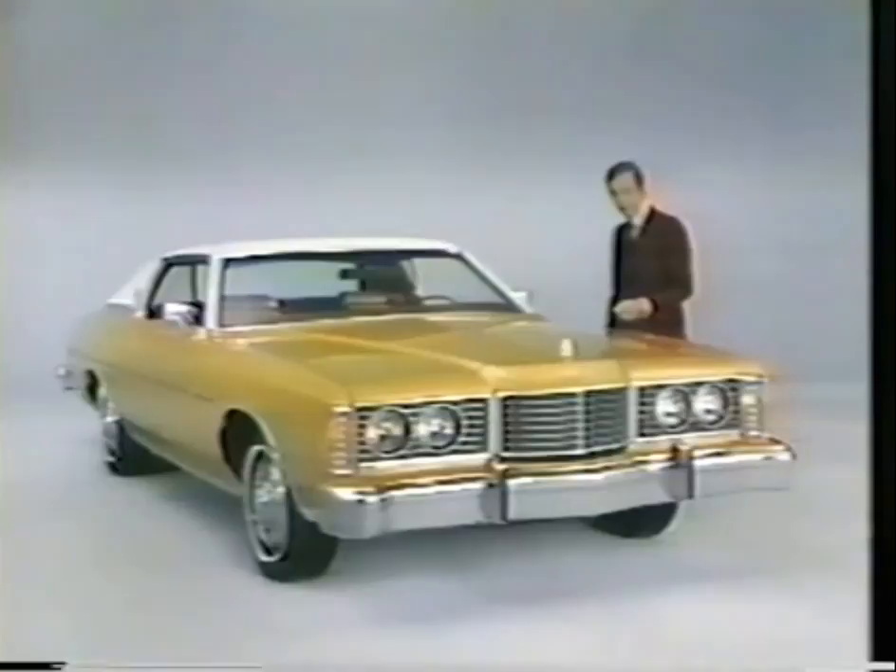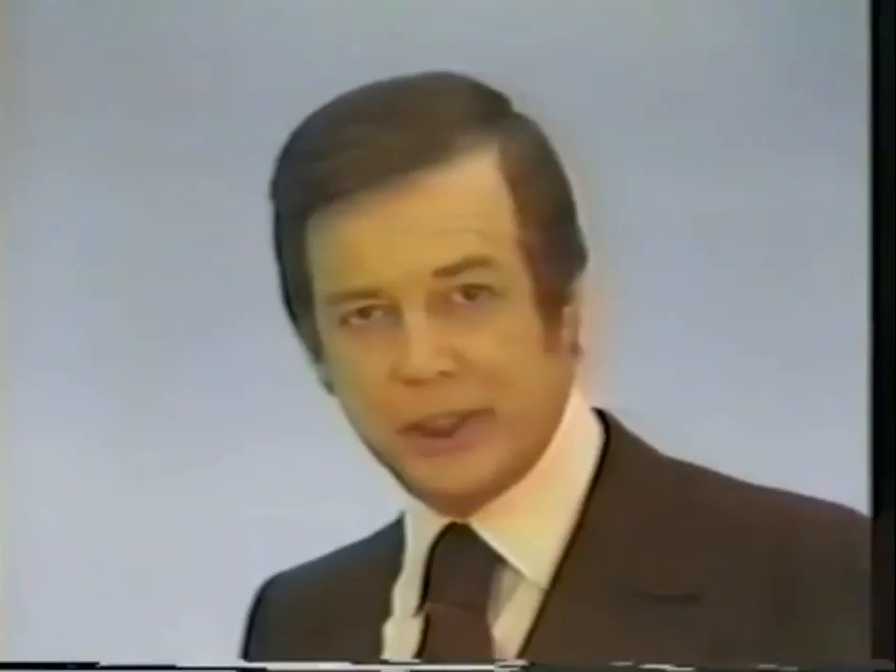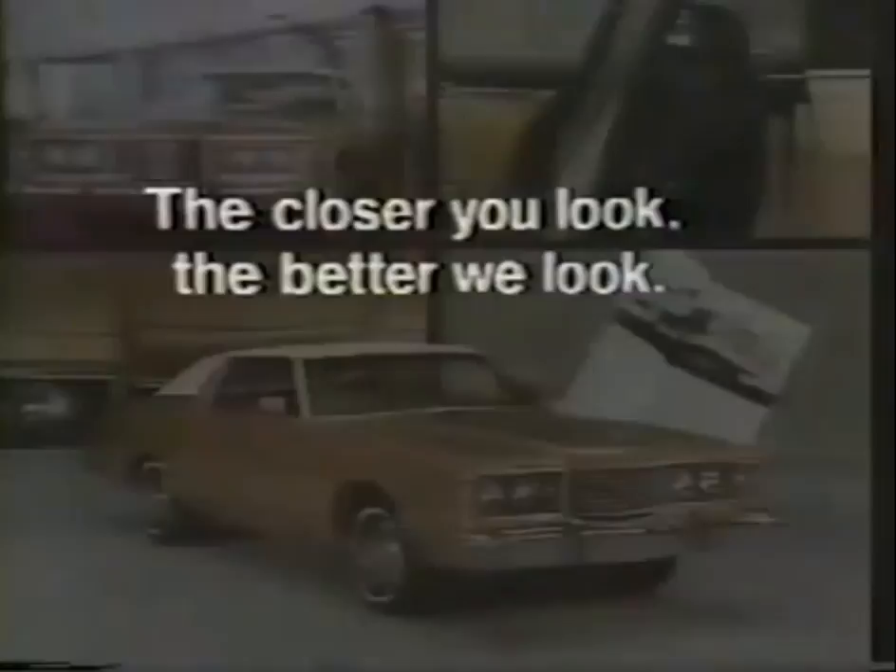And if you go to your Ford dealer and examine the LTD, Ford thinks you will agree that this isn't just another car slogan: the quiet Ford. The closer you look, the better we look.